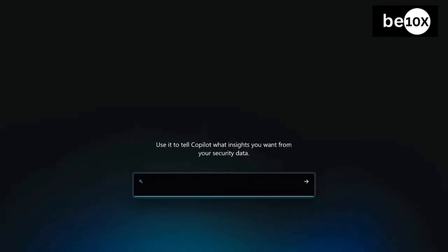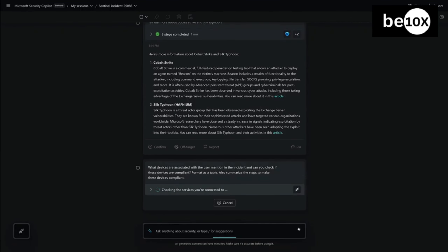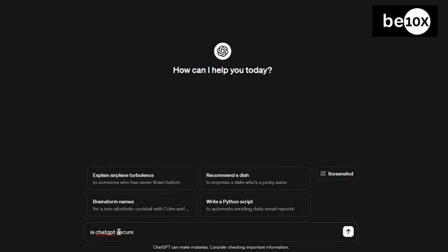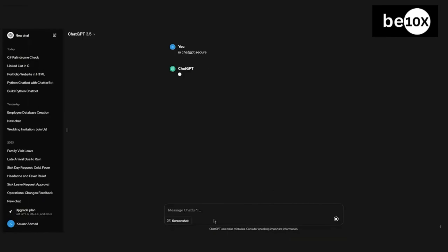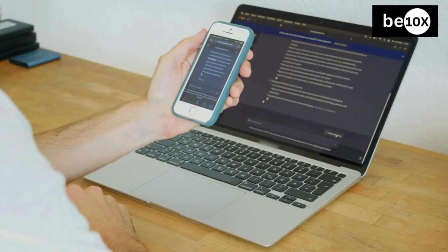Copilot provides enterprise-grade security. Being a Microsoft product, it adapts to secure coding best practices and identifies vulnerabilities. On another note, ChatGPT currently lacks comprehensive built-in security. However, OpenAI emphasizes security during model development, and users must build security measures into their own ChatGPT applications.